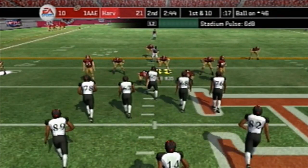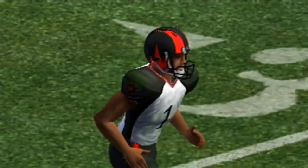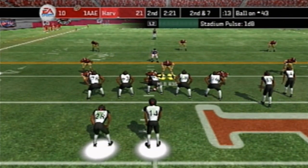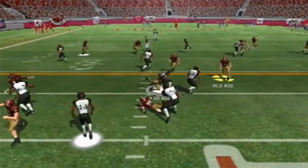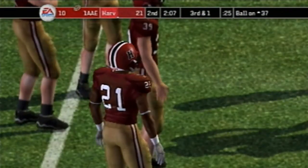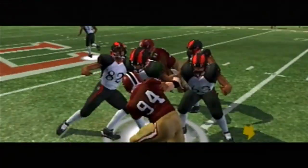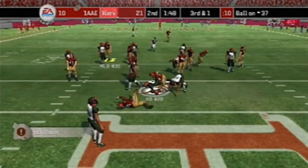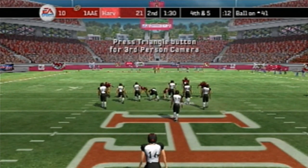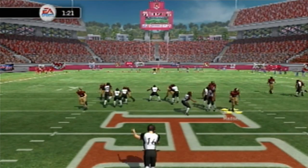First and 10 on the 46 — handoff to number 28, maybe a yard or two. Second and seven on the 43. Handoff to number 28 again — four or five yards, moving to third and one on the 37. Harvard needs a big stop. Handoff to number 28 — hit hard by number 94. Fourth and five, they can't convert. Number 16 punts it — fair catch. Harvard takes over.